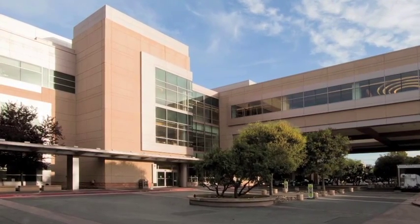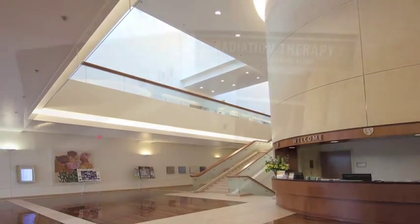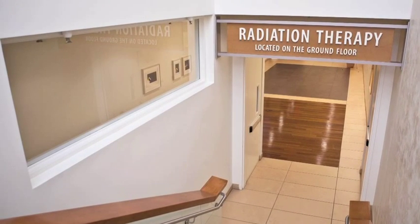At Stanford we are committed to providing the best possible quality, safety and compassionate care. We hope this video will help you feel comfortable every step of the way during your stereotactic radiation treatment.